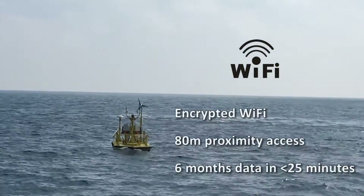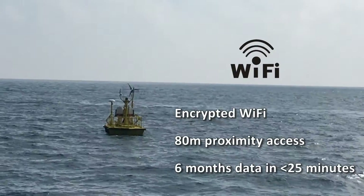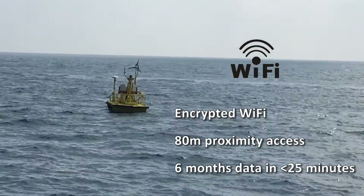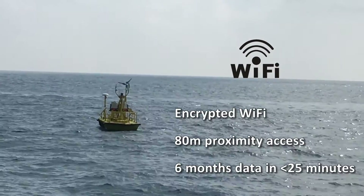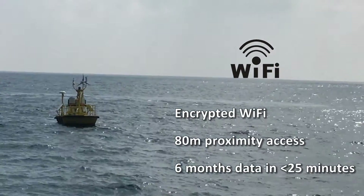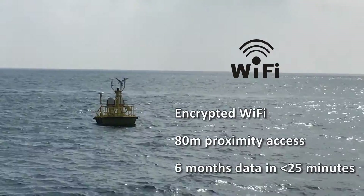An encrypted Wi-Fi system can be accessed within an 80-metre proximity to the buoy and enables the wireless download of campaign data. Six months of raw wind measurement data can be downloaded in less than 25 minutes from a vessel travelling near the buoy.